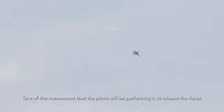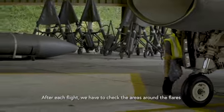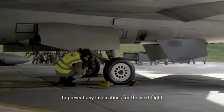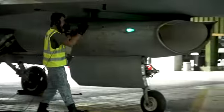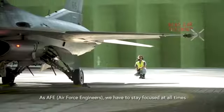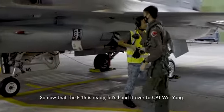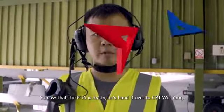One of the maneuvers that the pilots will be performing is releasing flares, and after each flight we have to check the areas around the flares to ensure there is no damage, to prevent any implications for the next flight. As frontline crew, we have to stay focused at all times to ensure every aspect of the aircraft is airworthy. So now that the F-16 is ready, let's hand it over to Captain Wei Yang.